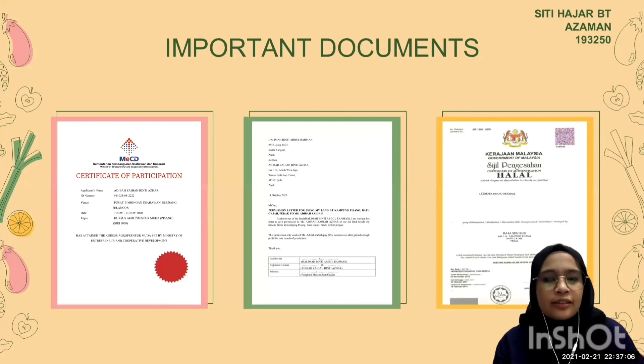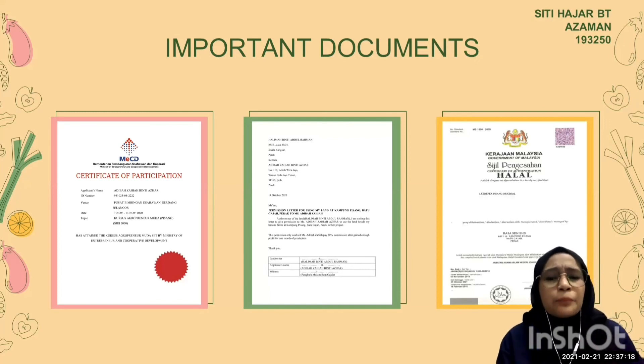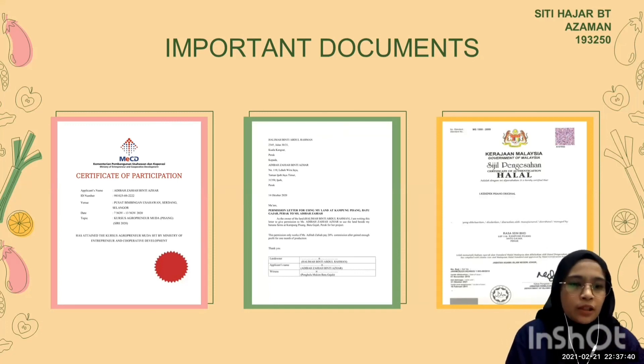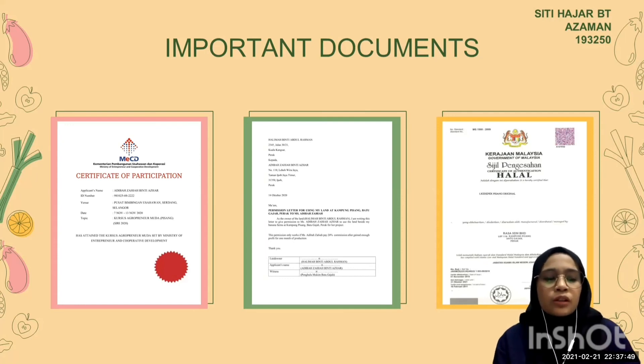As you can see in the slide, these are the important documents that our company has provided to prove that we are competent enough to manage Rasa Sendian Berhad. We have already participated in programs by Kementerian Pembangunan Usahawan dan Kooperasi on the topic of Agropreneur Muda Pisang. The company Rasa Sendian Berhad's ingredients used for producing Kerepek Pisang (Banana Chips) are certified halal by JAKIM. There is also a permission letter from the land owner to permit use of their land as our factory site.